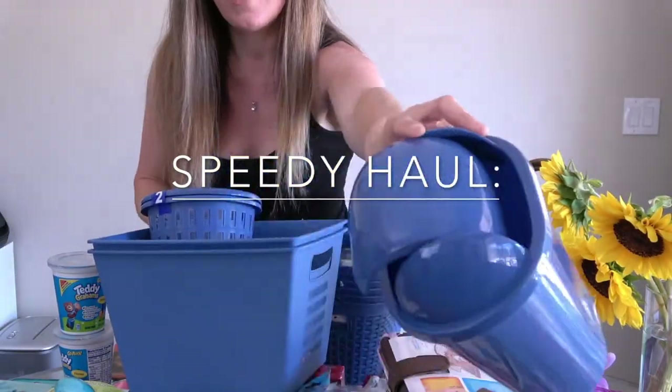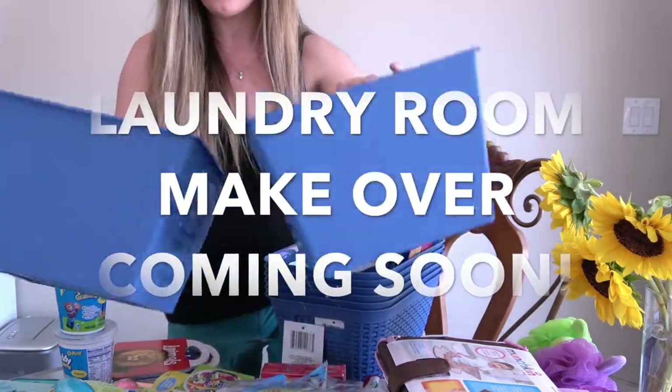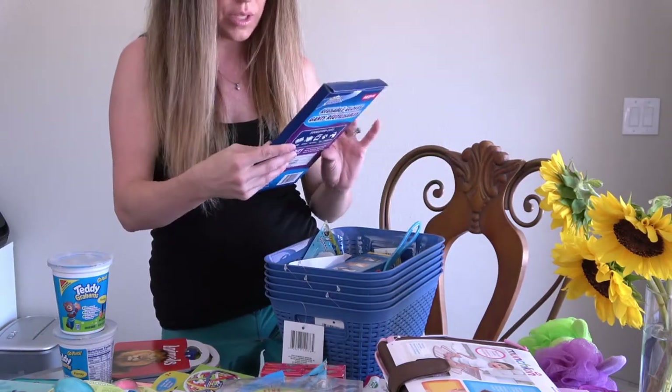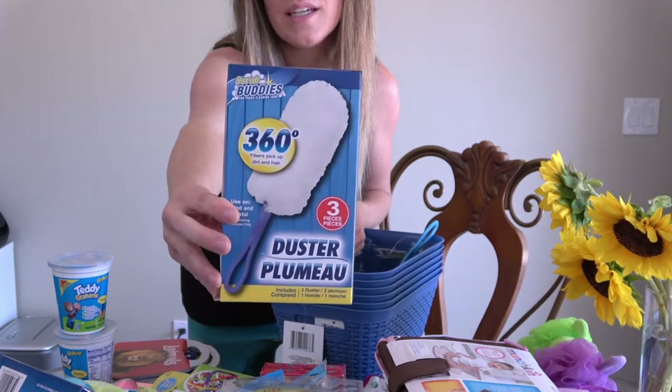I also want to show you a little preview of the items I got for my laundry area — I want to redo it. I found this color at the dollar store that I absolutely love and couldn't pass up. I got a trash can and some storage items for the laundry room. I also got some reusable gloves that I needed — they were amazing and a dollar, I highly recommend them.